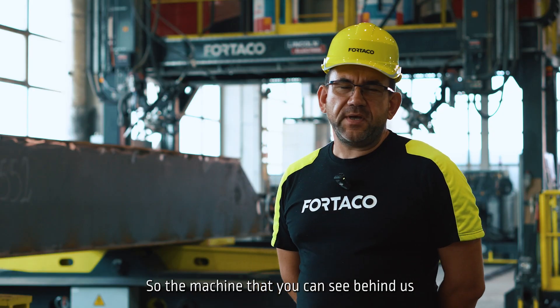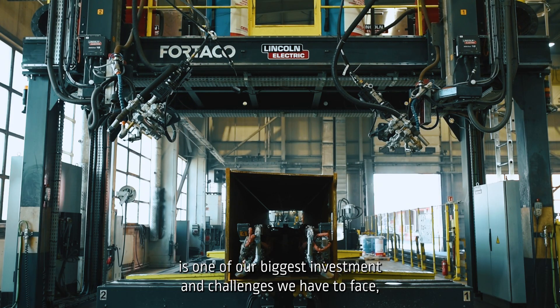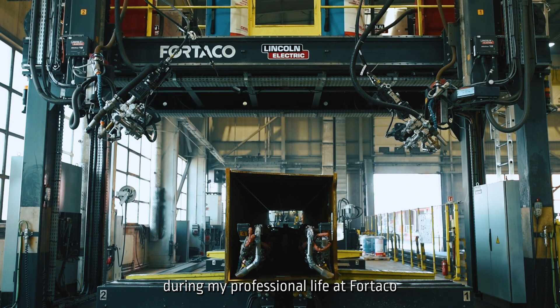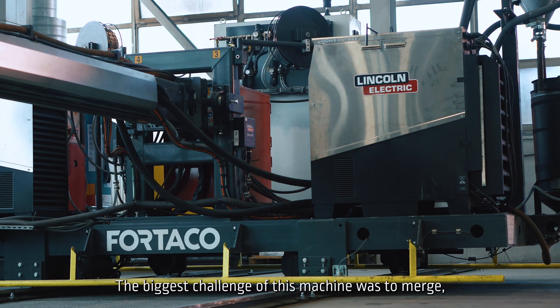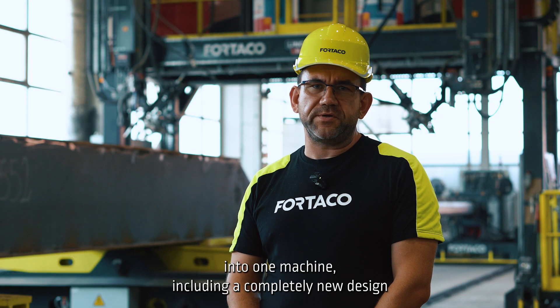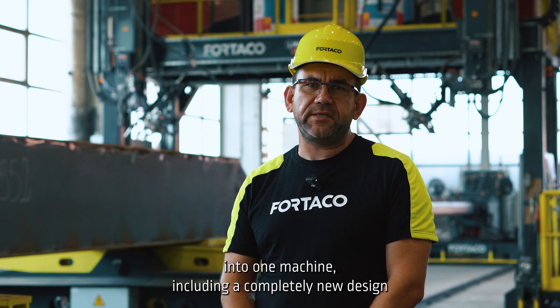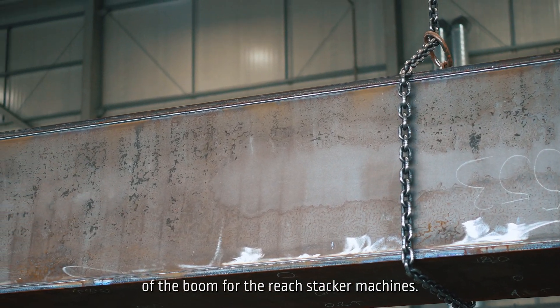The machine that you can see behind us is one of our biggest investments and challenges we have faced during my professional life at TACO. The biggest challenge of this machine was to merge over 30 different part numbers into one machine, including a completely new design of the boom for the Ridge Stacker machines.